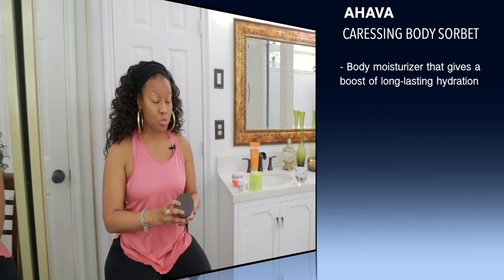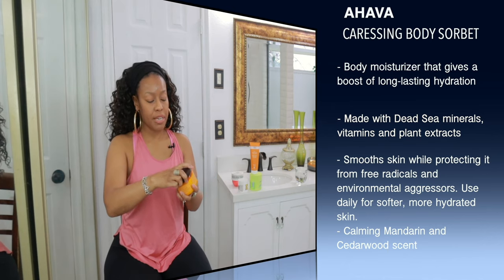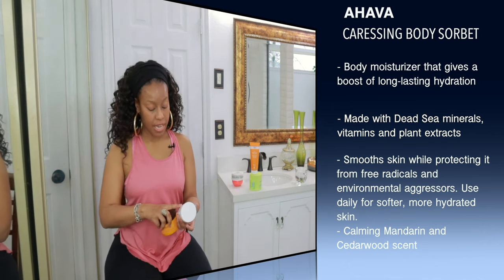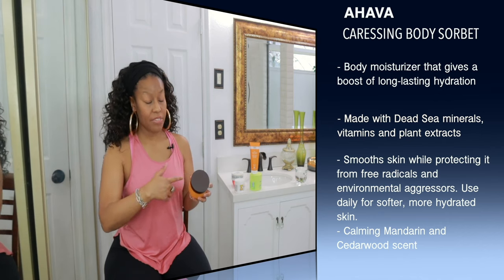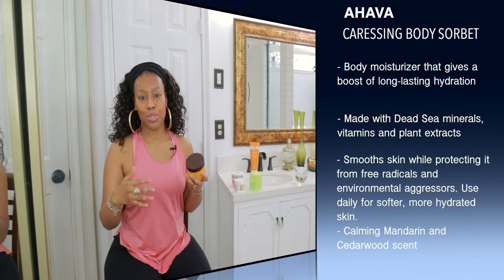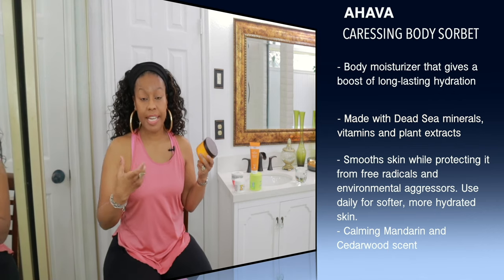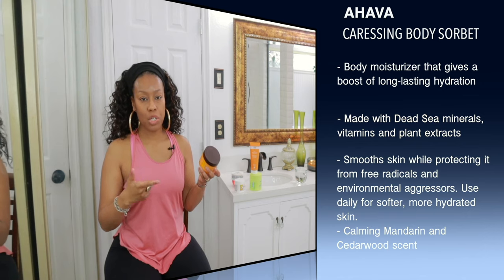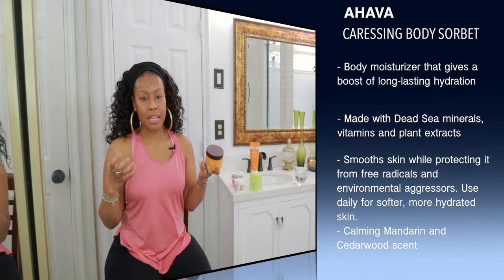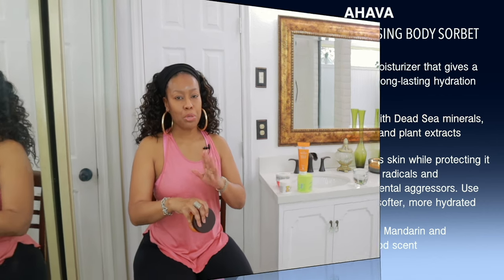The next one is by Ahava — this is the Dead Sea Plants Caressing Body Sorbet, and it comes in a tub. This one is really fluid, like a lotion. Speaking of which, I forgot to mention the size of the previous one — that one was four fluid ounces. Back to this one: it does have lactic acid in it, which will gently break down the skin over time, making it smoother and softer. It also serves as a really good moisturizer, providing a lot of hydration to the skin. I like using this one at night — it does have lactic acid as well as doing a great job keeping you moisturized and hydrated.